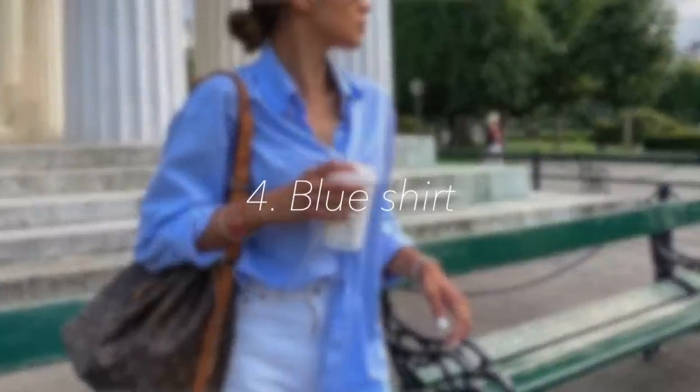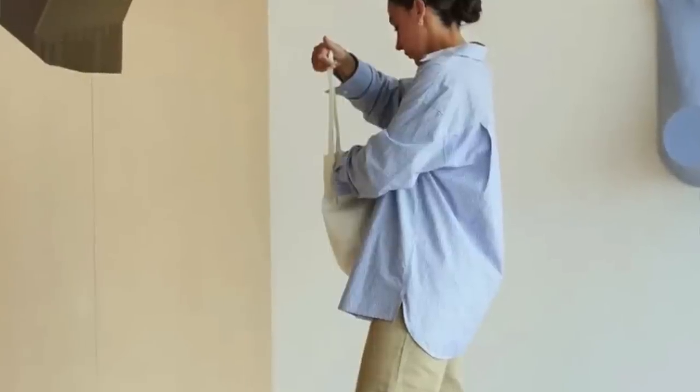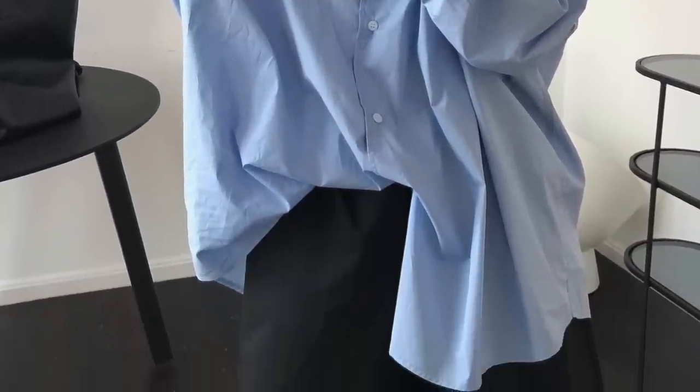Spring essential number four without a fail is going to be a blue button-up shirt. Whether it's plain or maybe with some stripes is absolutely fine, but the blue shirt for me is a symbol of warmer weather — especially when spring kicks in. It's a tone you can wear the entire year, but I personally prefer to wear the lighter blues in spring and summer. It's going to be a piece that you're going to reach for a lot.